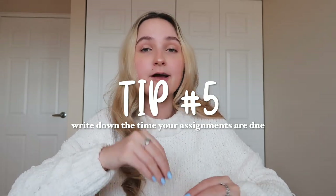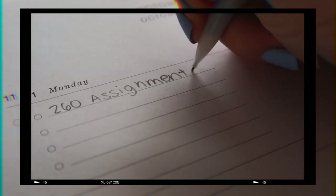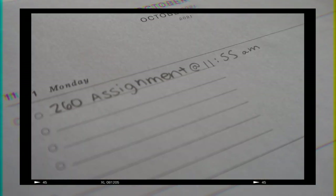My next tip is mainly for online school. If you're submitting assignments to a portal, I recommend writing down the exact time your assignment is due. Most teachers have assignments due at 11:59 — like midnight — so if it's midnight I don't write it because that's the standard. But some teachers will trick you. On that first day, go through your syllabus and make sure you're aware of when assignments are due. Some teachers have it due at 2:30 in the afternoon, and one teacher really tried to trick us — it was due at 11:59 a.m.